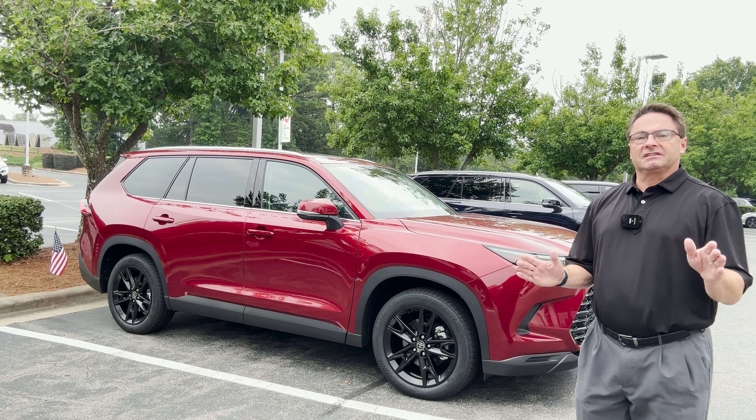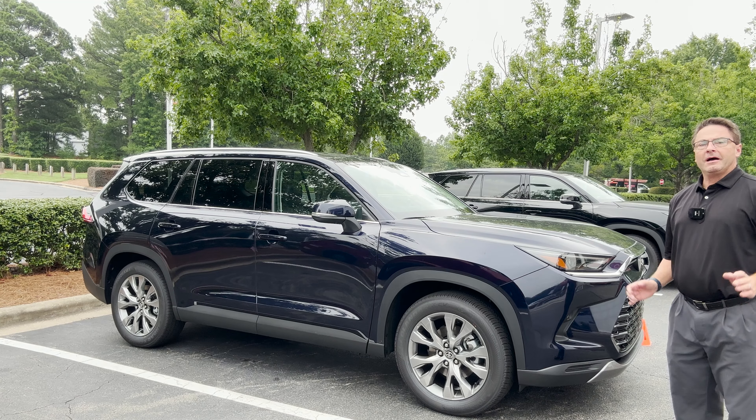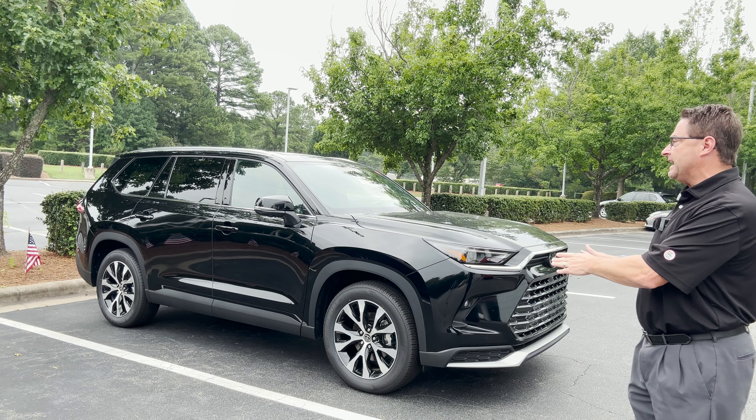We've got three volunteers today. First one, Grand Highlander XLE in Ruby Flare Pearl. How about the Limited? Grand Highlander in Blueprint color. And this one's also a Grand Highlander Limited — it's in Midnight Black Metallic.